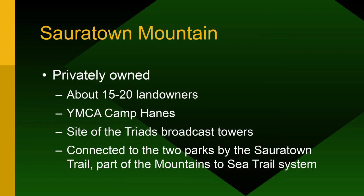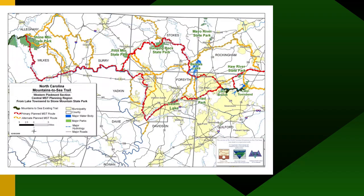Sauratown Mountain in the middle is privately owned — that's where the cell towers are, broadcasting TV stations and NOAA weather radio. There are about 15 landowners up there, including a YMCA camp and Camp Borders. It's connected to the two state parks by the Sauratown Trail, now part of the Mountains to Sea Trail — a 22-mile trail connecting Pilot Mountain to Hanging Rock across the back side of Sauratown Mountain.